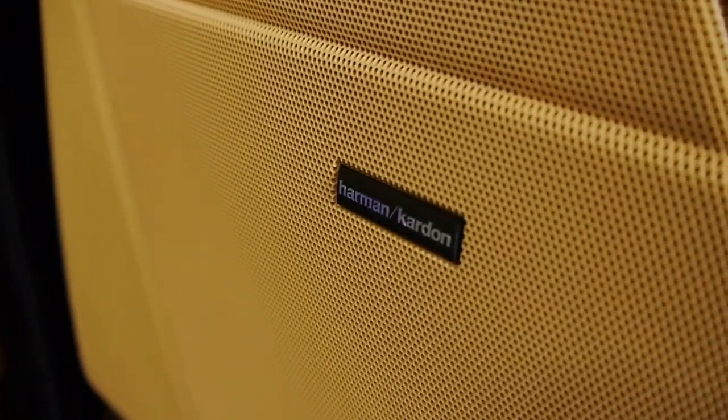Upgraded Harman Kardon stereo - it's a premium audio system.